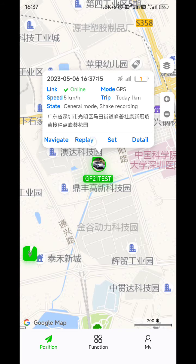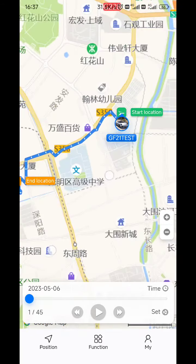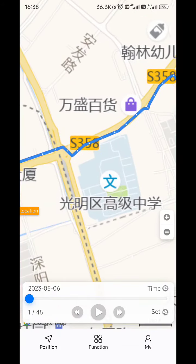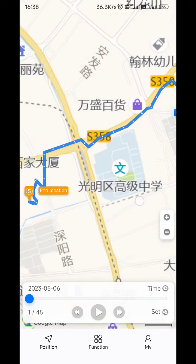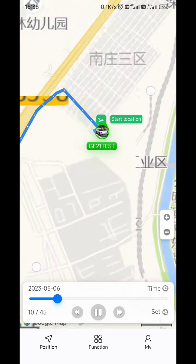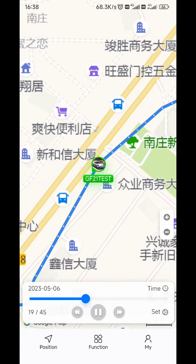And here we can see the replay. It exactly follows the route that I have come back from the office. So we can play it — this is exactly the trace.